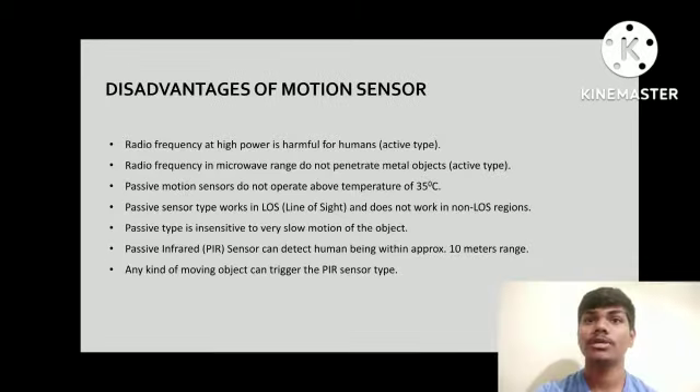Disadvantages of Motion Sensor: Radio frequency at high power is harmful for humans. Radio frequency in the microwave range does not penetrate metal objects. Passive motion sensors do not operate above a temperature of 35 degrees Celsius. Passive sensor type works in line of sight and does not work in non-line of sight. Passive type is also sensitive to very slow motion of the object.